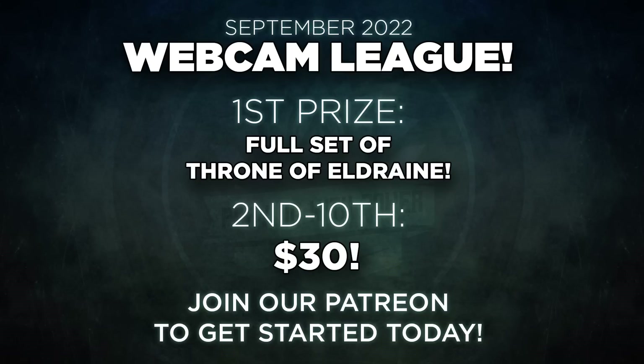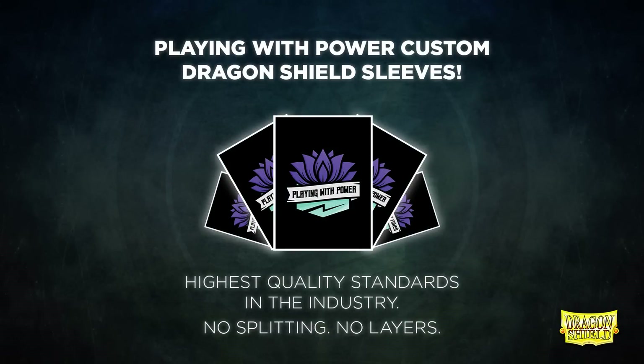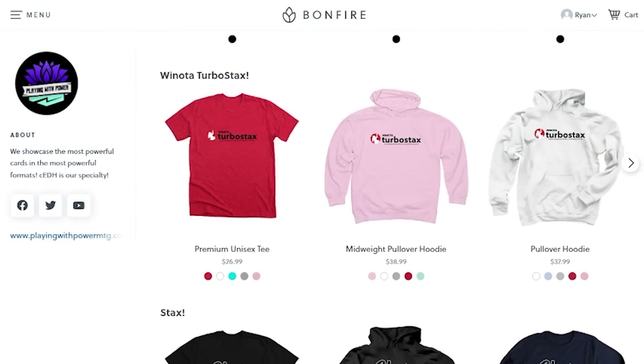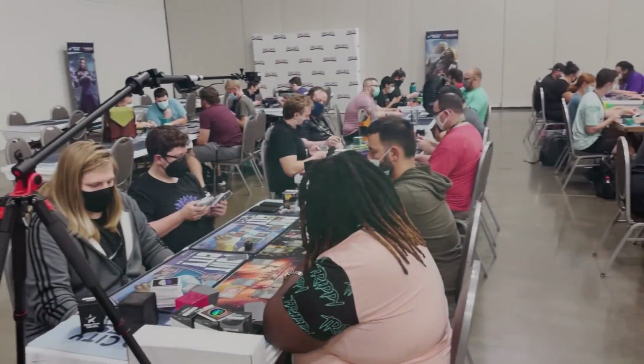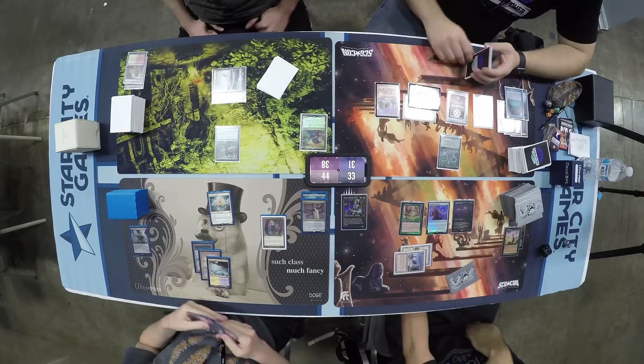Did you know that our CEDH Webcam League now runs monthly? Every month we run the league so players can compete for cash prizes. All you have to do is sign up for our Patreon at any tier. Our custom sleeves are on sale — through the end of the month, get 10% off using the link in the description or the code CRACKSUCKS. We also have other merchandise available, including t-shirts. We went to Command Fest Indie over the summer to record games — stay tuned to our social media to find out the next event we'll be attending.